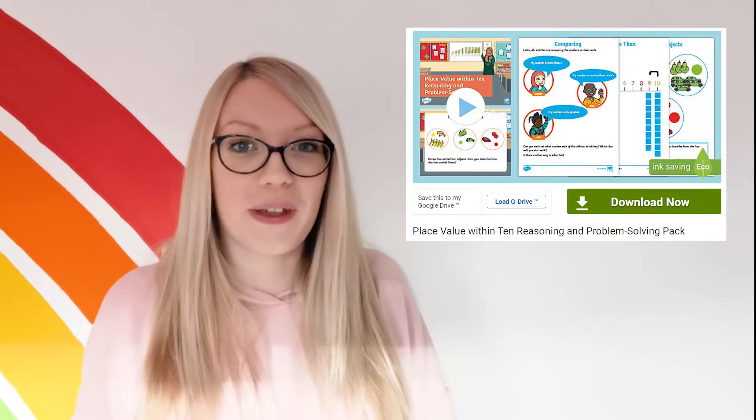Hi, I'm Katherine from Twinkl, and today I'm going to be showing you some great ways to use these reasoning and problem-solving packs.